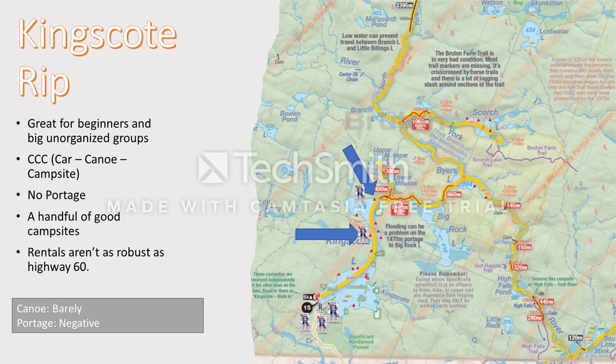Here's the easiest one out of the three — the King's Coat Rip. This is a classic area where I would take friends who've never done this before. This is the one to do. The rentals aren't as hype as the ones you'd find on Highway 60, but this one's cool because they have campsites right there beside the parking lot.